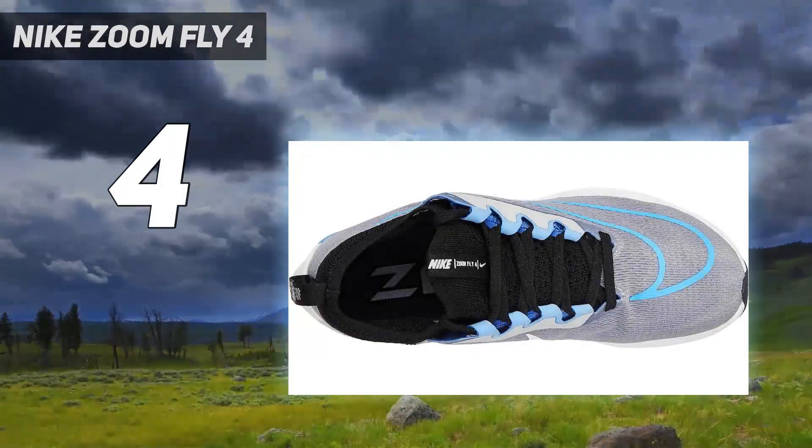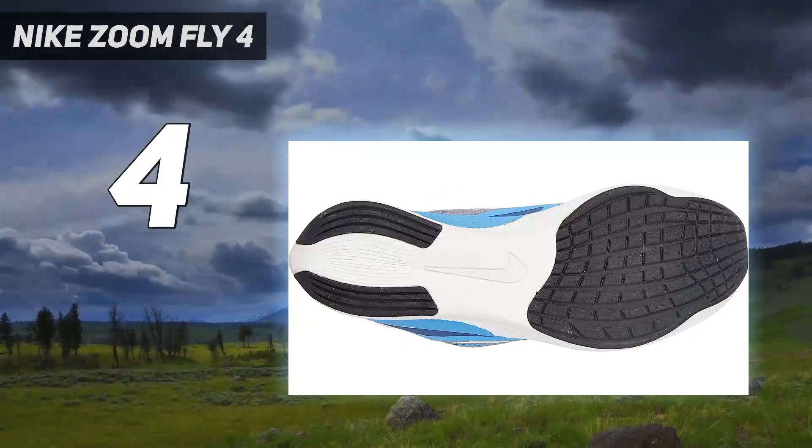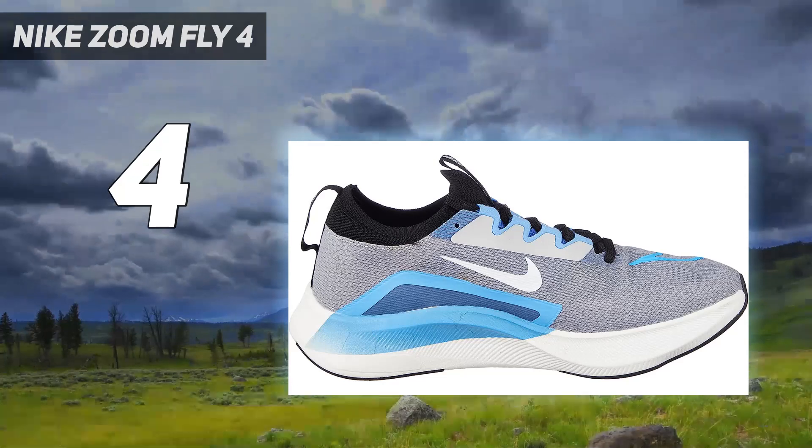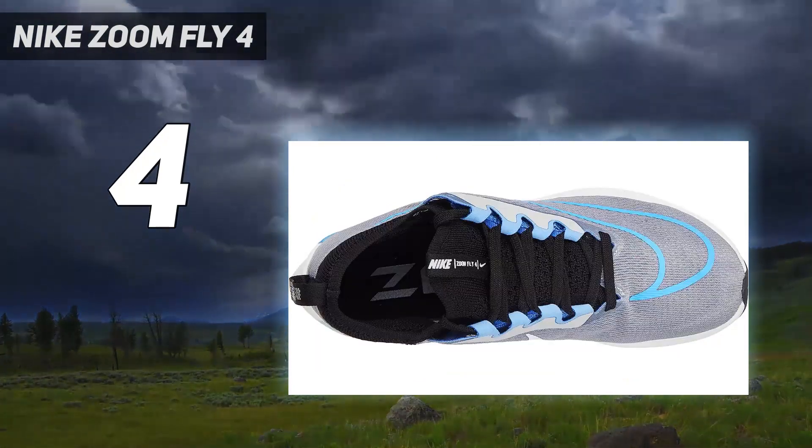Zoom Fly 4 feels like a Vaporfly, but it's more durable and designed for everyday speed training. Finally, a shoe that can go fast often. And with a price point way below its carbon-plated competitors, what's not to love?